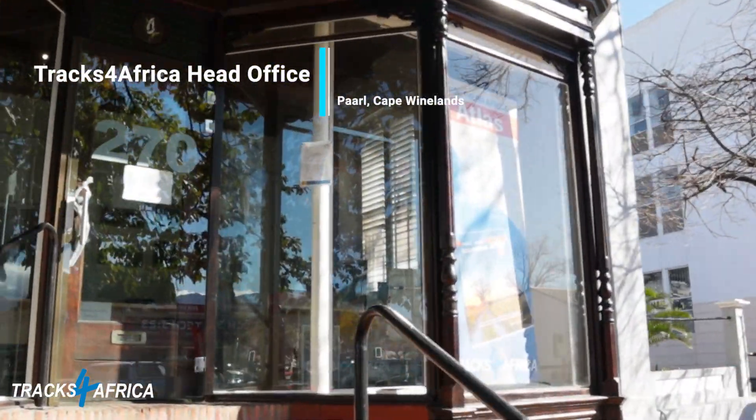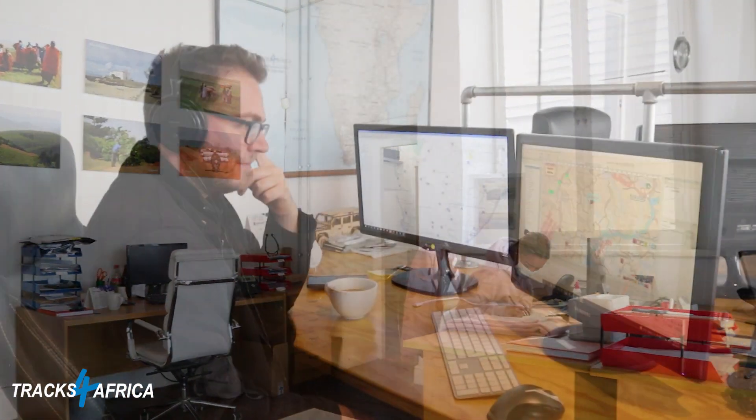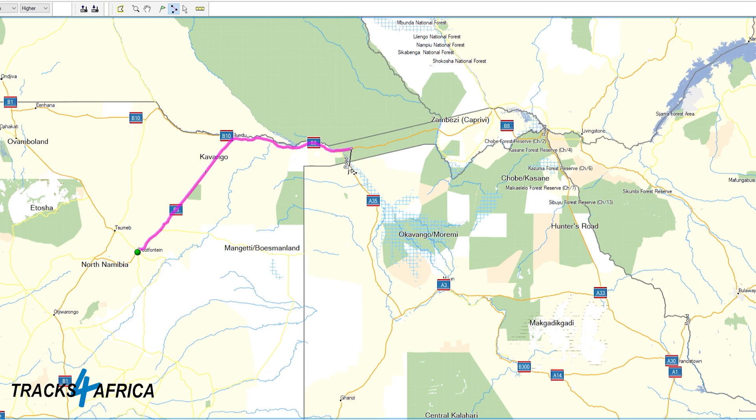Tracks for Africa is a small company with a staff of about 15 people, but in essence we are a travel community. We get all our content from people who really travel out there — they come back from their travels, they share the information with us, they share GPS tracks with us, and our company essentially has the task to process and collate all of that data into the products that we produce.